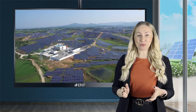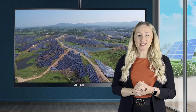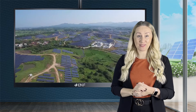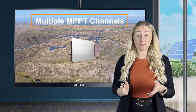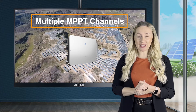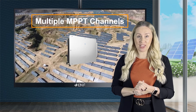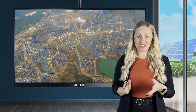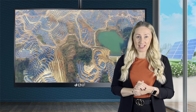Solar arrays installed on difficult hilly terrain suffer from horizon shading effects and reduced performance. Our inverter is equipped with multiple MPPT channels, allowing panel strings to be connected separately based on their shading pattern, ensuring maximum power generation even under different photovoltaic input conditions.